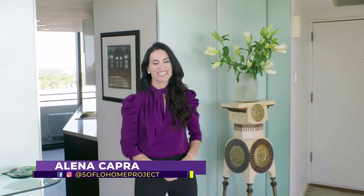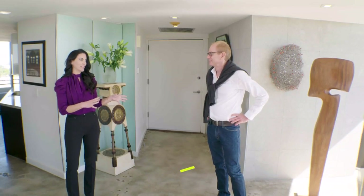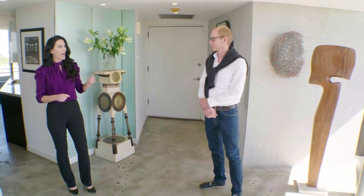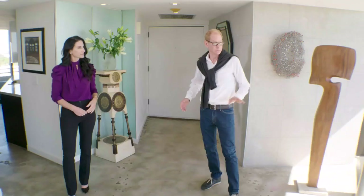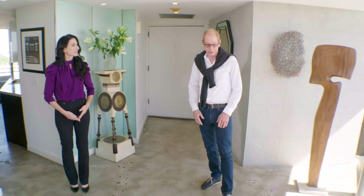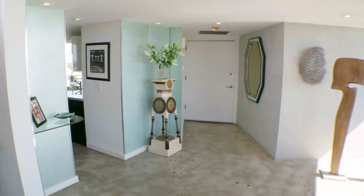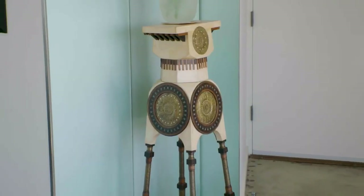Welcome back to SoFlo Home Project — I'm Elena Capra and we're here with interior designer Kevin Gray touring his gorgeous Miami condo. Talk to us about how you continue to bring the 70s into this area right outside the kitchen. This was actually the foyer — it was very narrow with a closed coat closet, and you're standing where the powder room used to be. My first inclination was to get rid of the coat closet — who needs that in Florida — and the powder room, and open the entrance to the kitchen from the front door.